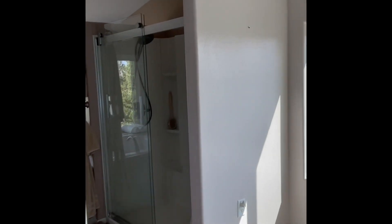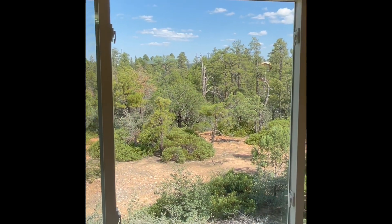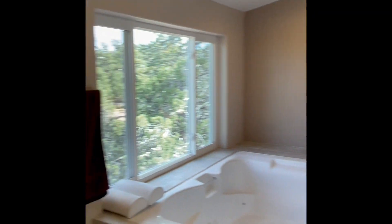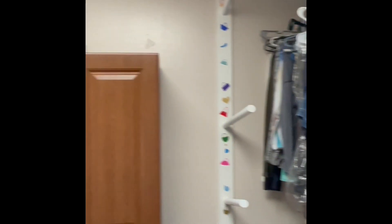Here we are headed into the master bathroom. You have a full shower with the bench seat and another jetted tub. Can you imagine all the animals that you can see out there? Your commode, dual vanity. And we're going to circle around to this quite large master closet with a skylight. Isn't this a cool place to put your purses? You've got can lights there.